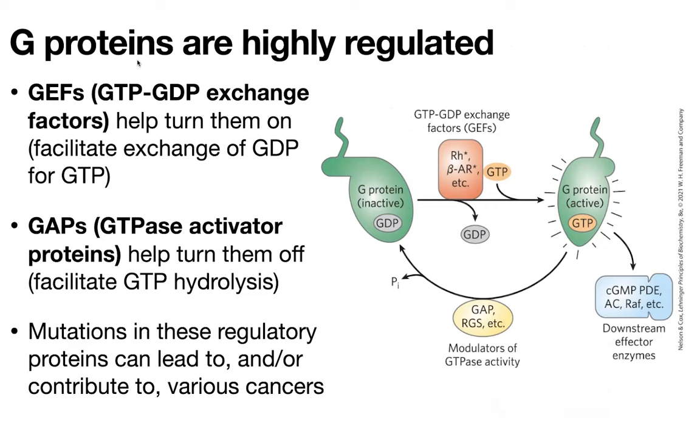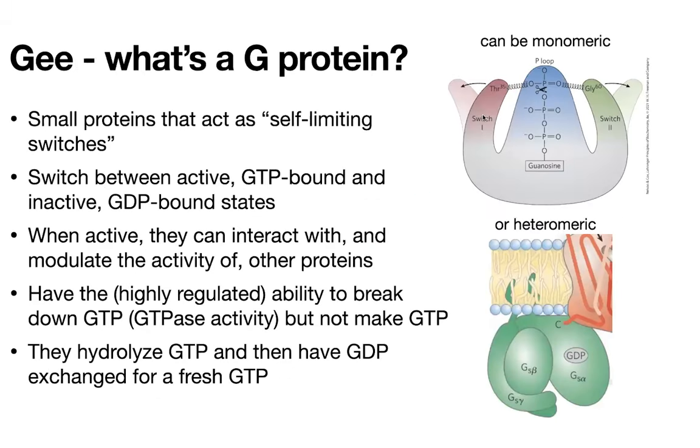To summarize G proteins: when they're bound to GTP, they're active. When they break it down to GDP, they're inactive. In order to break down the GTP, they often need to be stimulated, which can be done with GAPs. On the other hand, if you want to release that GDP and grab onto a GTP, you often need help from a GTP-GDP exchange factor — and an example of that is going to be our beta-adrenergic receptor.